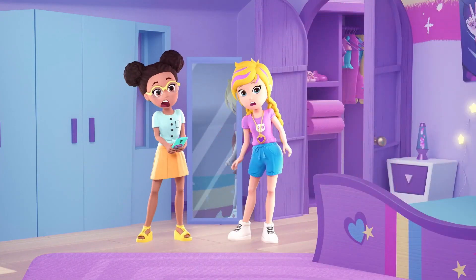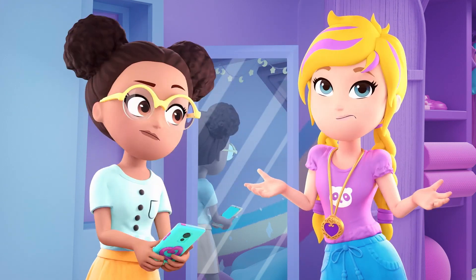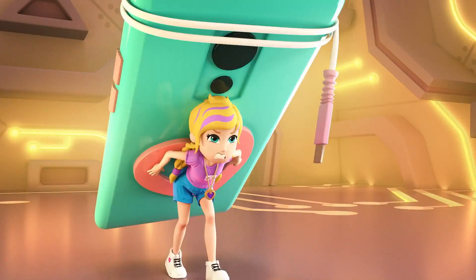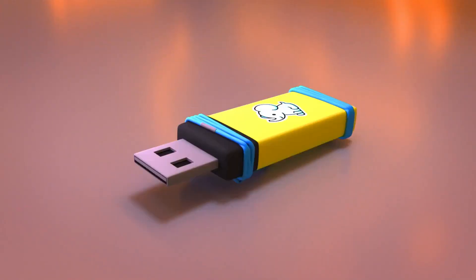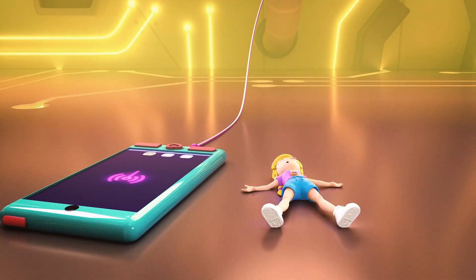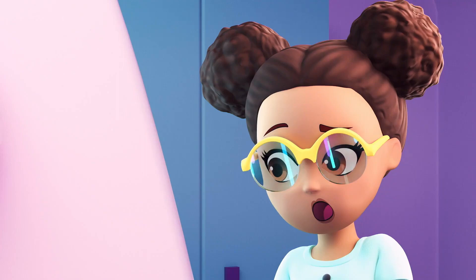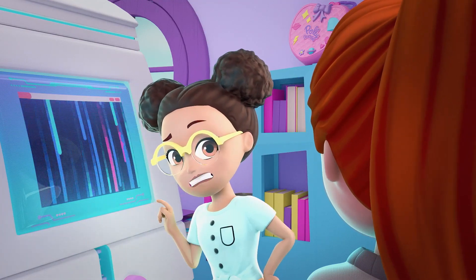Hmm. Something doesn't feel right about this. I think we need to take a look at the code for this fashion filter. But how do we do that? You got this, Polly. Just put the fashion filter's code into Trendytron so we can see what's going on. Connected! Hold on a second. There might be more to this fashion filter than meets the eye.